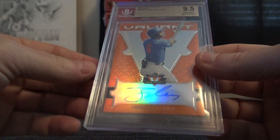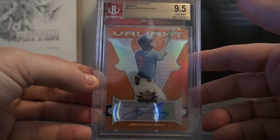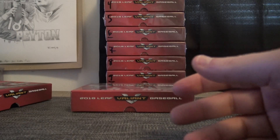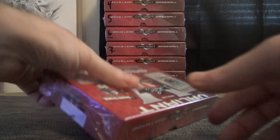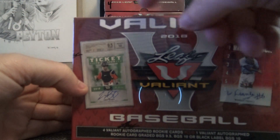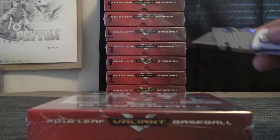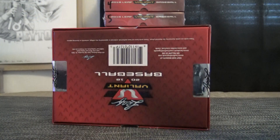This one is Jameson Hannah, magenta 1-of-1 plate. And Jonathan India, orange, 9.5, 10. We pulled his red out of Draft, numbered to 5. That one's numbered to 35, 10 on the autograph. I'm pretty sure Leaf doesn't mess around — every card's a 9.5. If it doesn't grade a 9.5, they just take it out and put it as a regular card. I think that's their rule on Valiant: all cards grade 9.5 or higher.